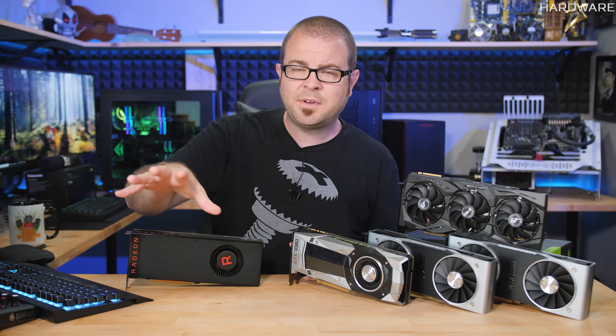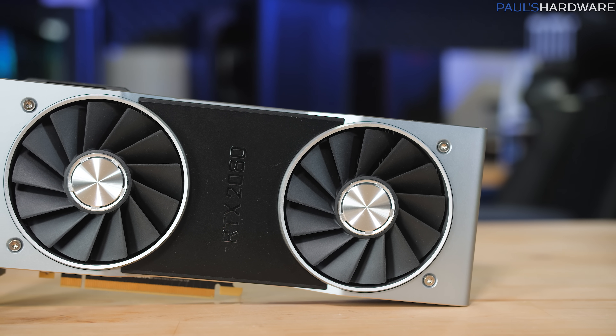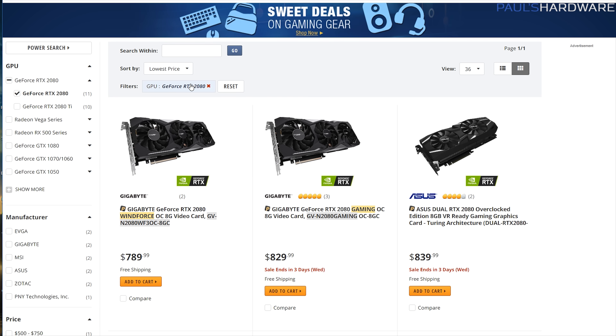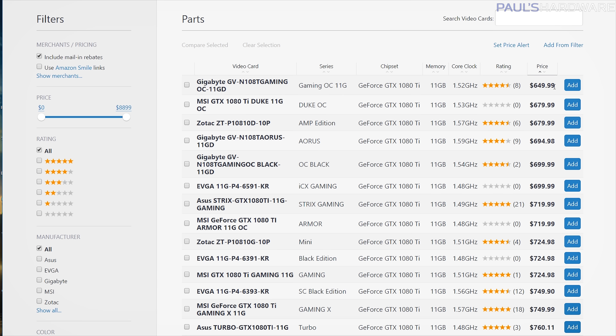For everyone else who's a little bit more reasonable and isn't spending $1,200 on a single GPU, then the 2080 is what you should be scrutinizing. 2080s are available and shipping right now. On PC Part Picker, sorted by price, the cheapest one is $789, reflected on Newegg as well. You can add these to cart and buy them right now. But again, $790 versus the promised introductory price, which was supposed to be $699. Comparing that to the 1080 Ti, you can currently find that for $650 at the cheapest, with a decent number available between $650 and $700.